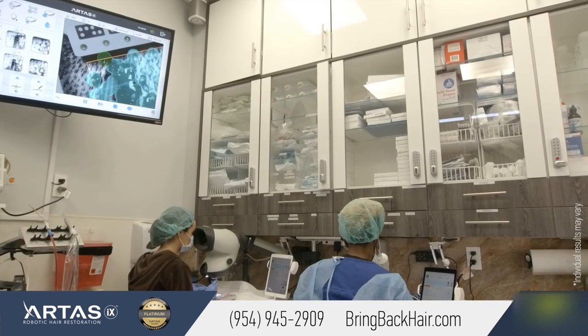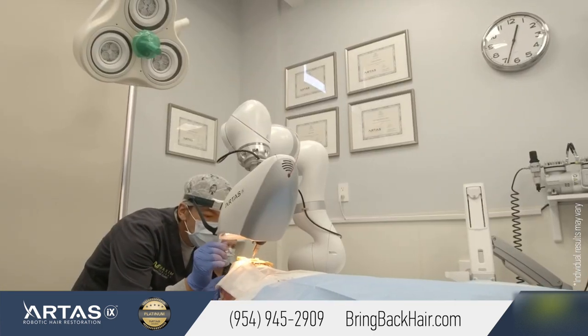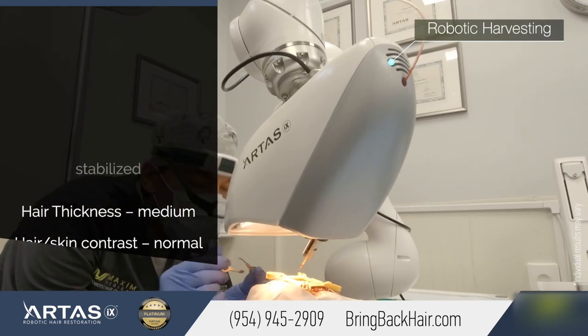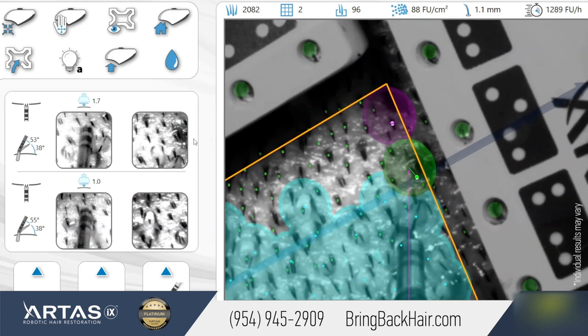Hi, I'm Dr. Max with Max Medical Robotic Hair Restoration Clinic. We are in the stage of finishing up with robotic harvesting. What is really exciting today, we're able to finish 2,000 graft harvesting in less than 2 hours. I believe it's one of the highest ever recorded speeds of harvesting for a commercial case.